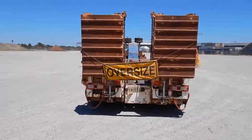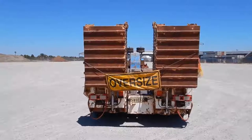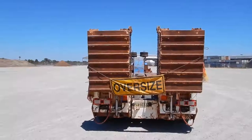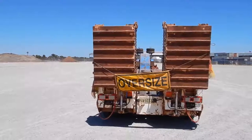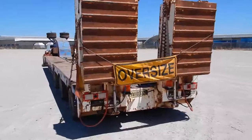Good morning, my name is Alan Moody. Today is the 10th of February 2018. I'm videoing a 1975 model Drake three rows of eight low loader and a two rows of eight low loader dolly — old but very robust and in good condition. I'll give you a bit of a rundown as we walk around.